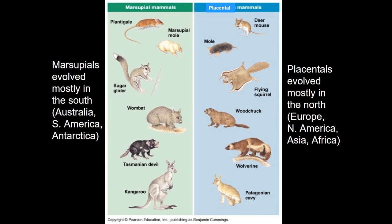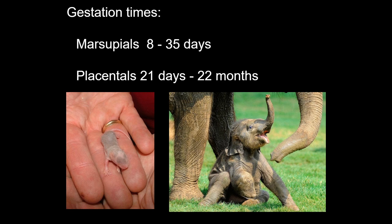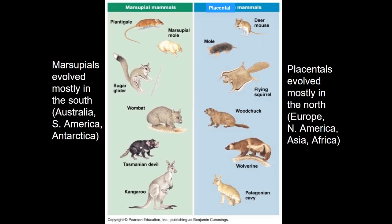Marsupials and placentals are incredibly similar with one key difference: the development of their offspring. Marsupials give birth to offspring that still have additional development needed to survive, which in almost all cases takes place inside a pouch on the mother. Placentals have their offspring develop inside a placenta until they're ready to be born. Both groups provide parental care — the real difference is the gestation period required before birth and how much development the offspring must do once born. Though closely related evolutionarily, these groups have been geographically isolated, leading to differential characteristics between the two.